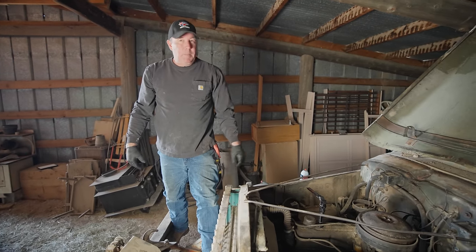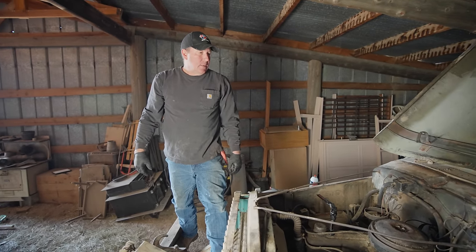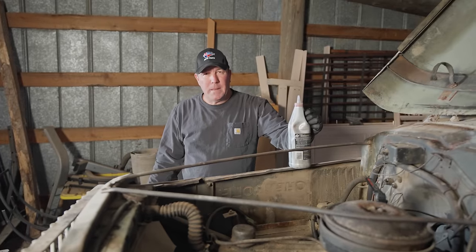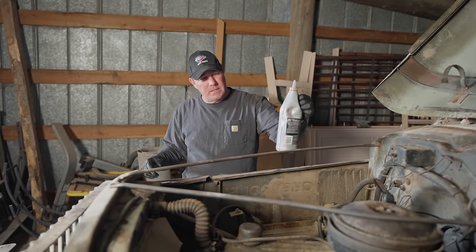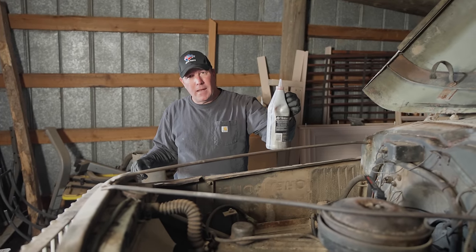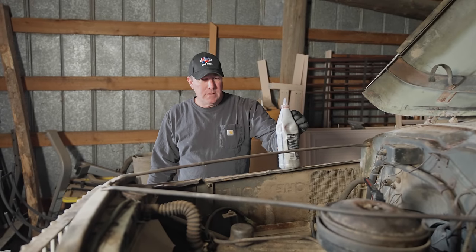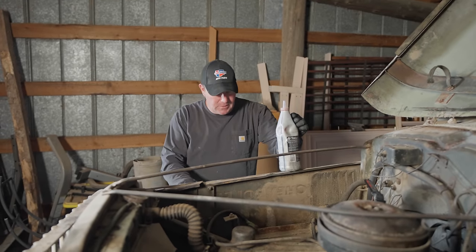We're going to put some more penetrating lube in there and some ATF, then let it sit a little longer. I've got a bunch of penetrating lube in the cylinders and I'm going to pour in a mix of ATF and gasoline — I used gasoline to thin out the ATF a little bit. Hopefully it'll work its way down through the rings and whatever's seized up on this thing.